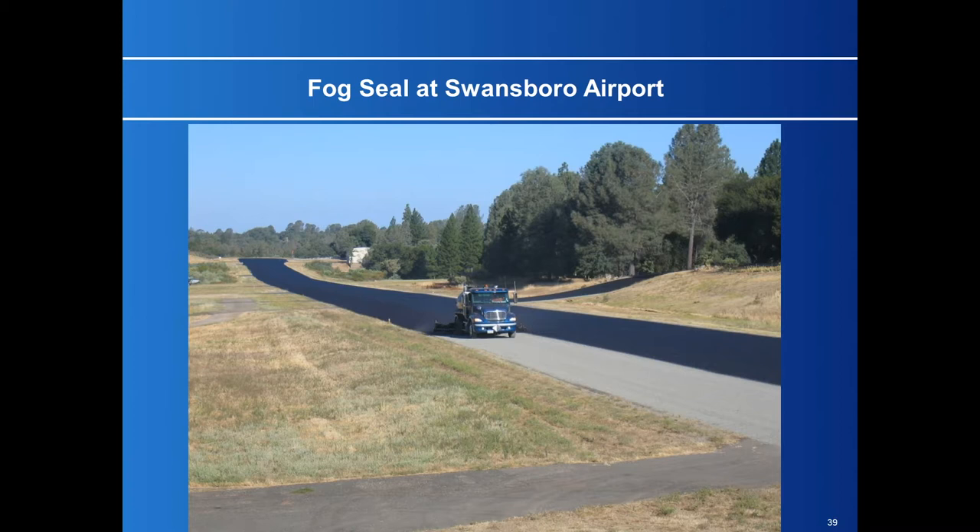At the airport at Swansboro, they're at 3,000 feet, get snow in the winter, and want the snow off. The best way to keep snow off pavement is to have black pavement. So when we finished this project, we put a fog seal on top to give them the black color they wanted.